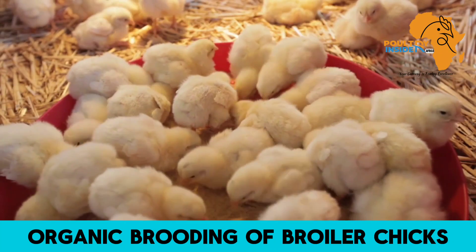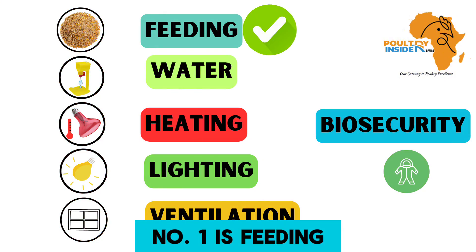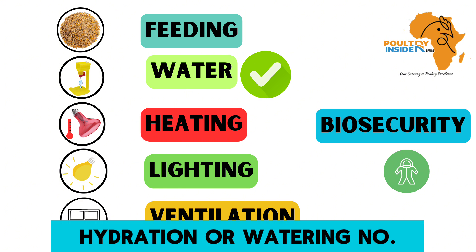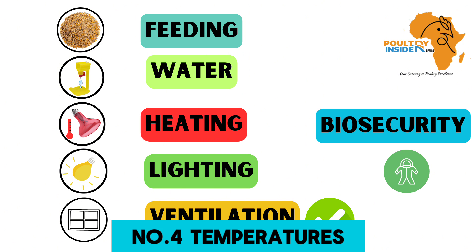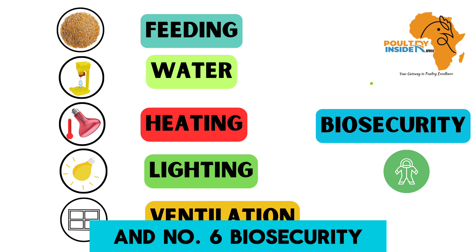Organic brooding of broiler chicks can be seen in these six sections: number one is feeding, number two is hydration or watering, number three is ventilation, number four is temperatures, number five is lighting, and number six is biosecurity.